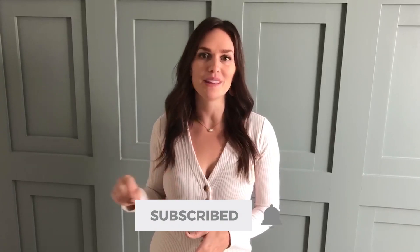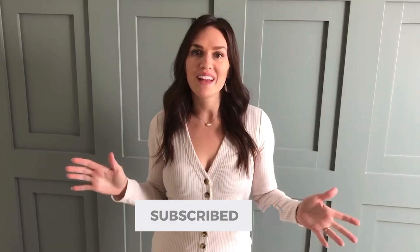Thanks for checking out our current basement progress. We're so excited because we're going to be sharing full room reveals soon. I'm going to decorate each of these spaces and share them with you, so be sure to subscribe and hit the bell to be notified when those are live. It's going to be really fun and I'll be sure to link all the sources for you too.